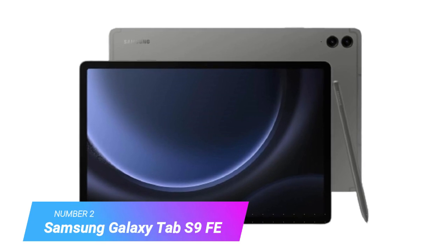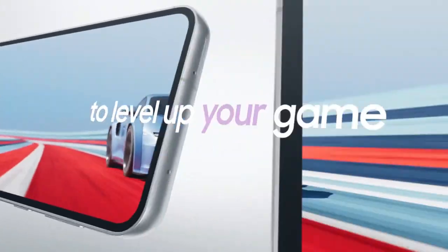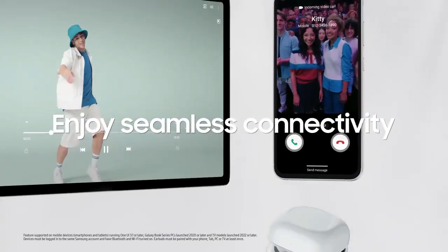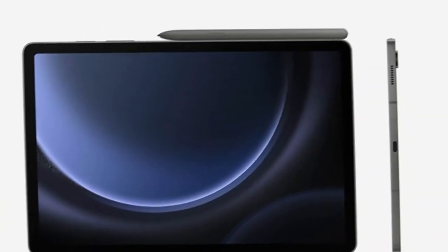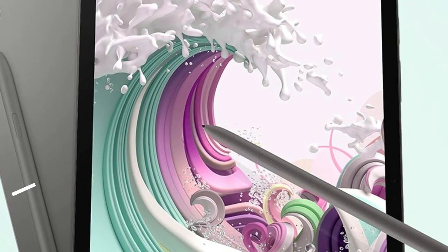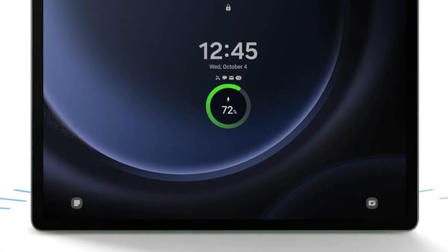Number 2: Samsung Galaxy Tab S9 FE. The Samsung Galaxy Tab S9 FE is currently the best mid-range tablet with a pen. We get a pretty good overall package here with a high-resolution 10.9-inch 90Hz IPS display, a great design, the latest software with long updates, and the S Pen, which is included. The S9 FE has many premium features such as a fingerprint reader, good speakers, and a water-and-dust-resistant body. Samsung uses an in-house Exynos 1380 processor paired with 6GB of RAM. You only get a 128GB storage option, but it comes with a microSD slot that supports up to 1TB cards.